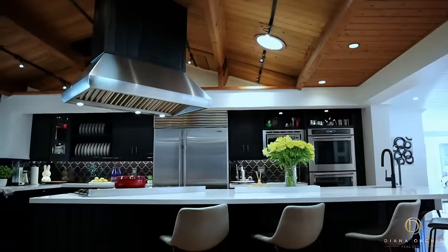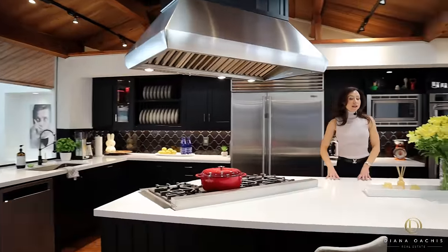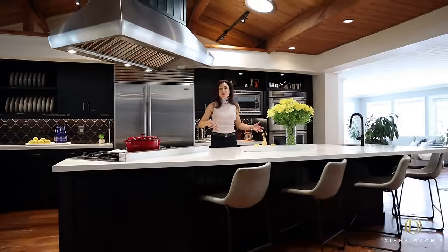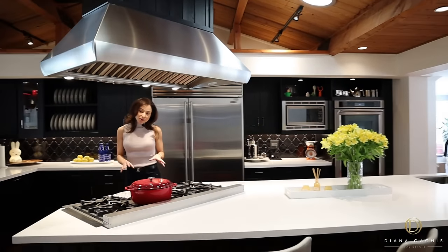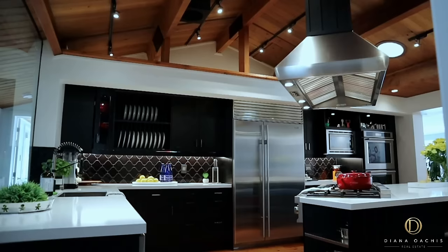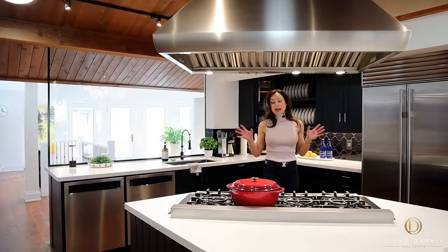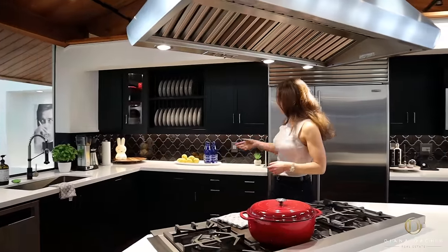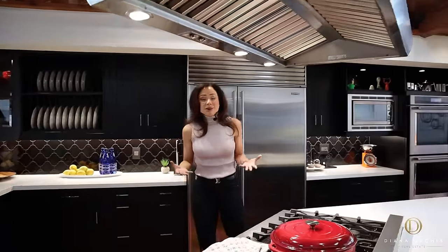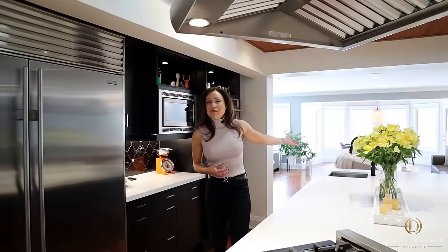Above is a vaulted cathedral ceiling that adds a rustic warmth to the room. There's a massive island with a breakfast bar — great for cooking, prepping, hosting, and entertaining. Inset into the island is a six-burner gas cooktop with a griddle, along with a Wolf commercial range hood that drops from the ceiling. This is essentially an outward-facing kitchen: you cook and prep while facing outward rather than a wall, so you can talk to people at the breakfast bar and interact with people in the family room — staying connected.